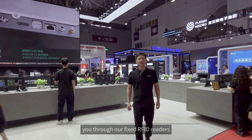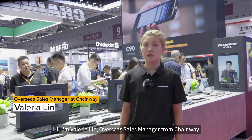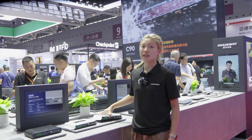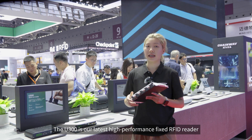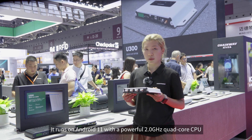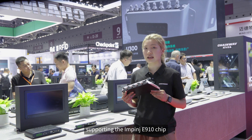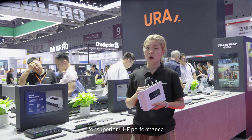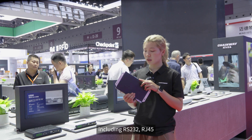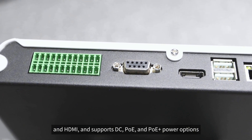My colleague Valeria will walk you through our fixed RFID readers. Hi, I'm Valeria Lin, Overseas Sales Manager from Chainway. Let me introduce our fixed RFID readers. The U300 is our latest high-performance fixed RFID reader, running on Android 11 with a powerful 2.0 GHz Quad-Core CPU, supporting the Impinj E910 chip for superior UHF performance. It features multiple interfaces including RS-232, RJ45, and HDMI, and supports DC, POE, and POE Plus power options. The U300 is easy to use and deploy.